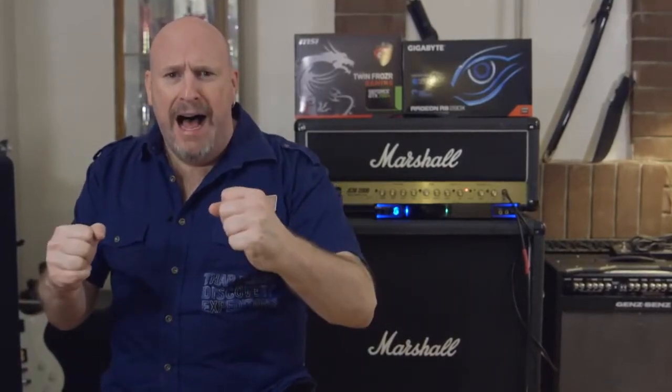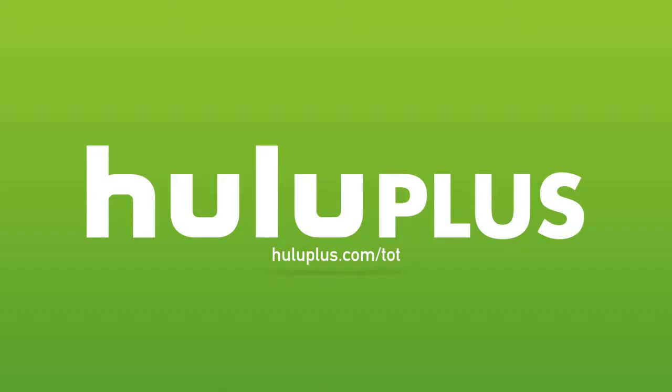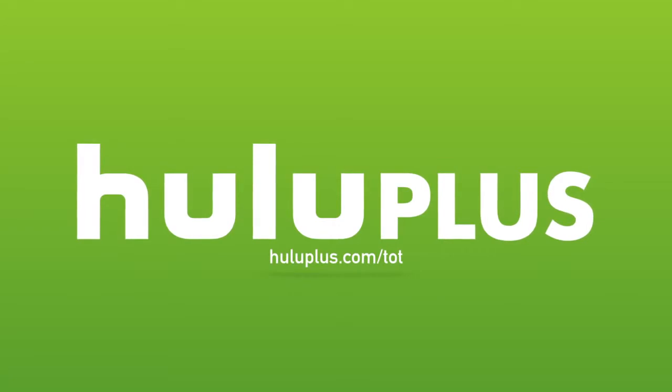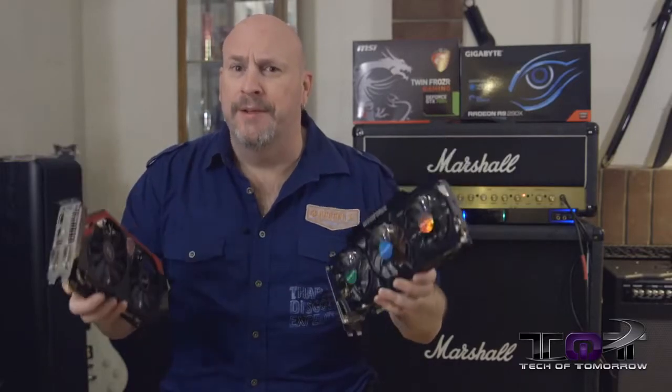Are you ready to rumble? Today's video is made possible by Hulu Plus. For a free extended two-week trial period, head over to HuluPlus.com/TOT. Bottle fans, welcome to the arena.